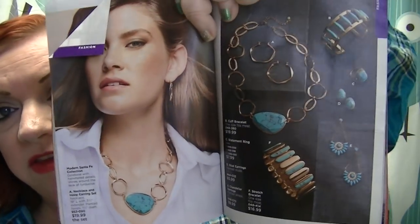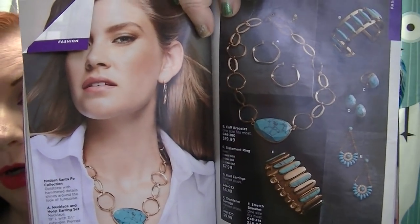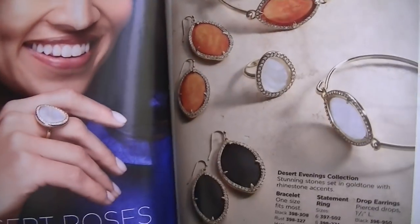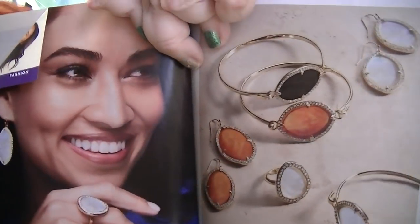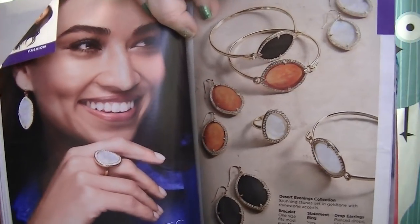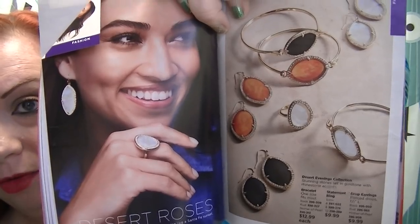This is the Modern Santa Fe collection on pages 174 and 175. If you're into turquoise and statement pieces, this is something you'll definitely want to check out. Turquoise doesn't look that good on me — I think it's my coloring. But I really like the Desert Evenings collection on page 179 — I like the cuff bracelets, I love the earrings, and I like all three stone choices. It would be really hard to decide what to get, but I think they're really pretty.